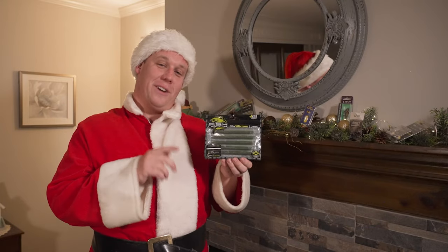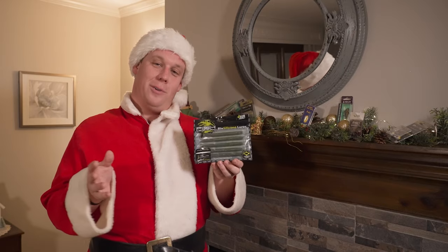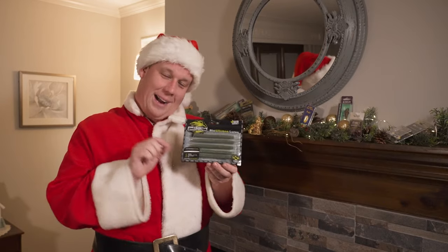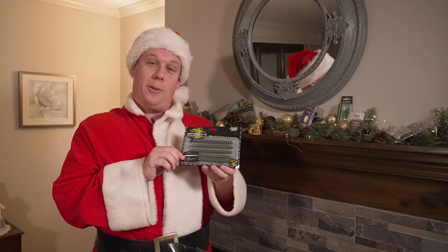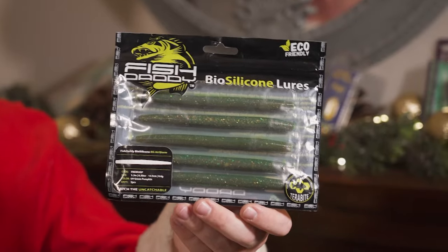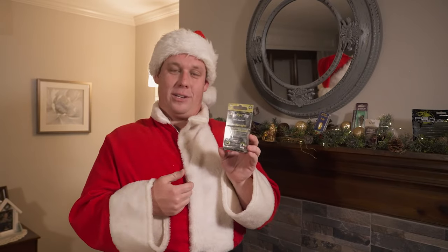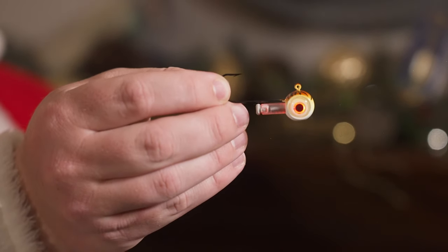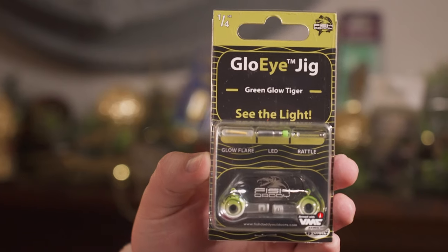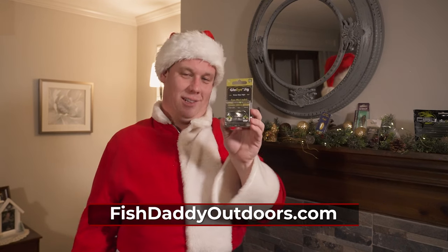We have a couple products from our friends over at Fish Daddy. First, the BioSilicone line — these are all biodegradable silicone baits, so you're not polluting or harming any wildlife or fish in your local body of water. This air worm is injected with a little pocket of air so that worm stands up and dances. Not only that, it is filled with Terabyte — that's the patent-pending product from Fish Daddy that draws fish in through scent and taste. And here we have the Glow Eye Jig, years in the making. Whether it's through the ice or open water, the Glow Eye Jig is what you need — it comes with a glow stick, an LED light, and a rattle. It's a three-in-one jig that can utilize soft plastics or live bait to land your dream fish.